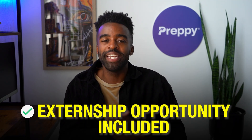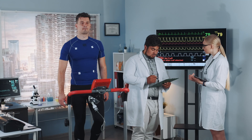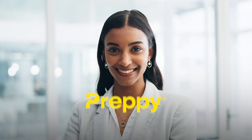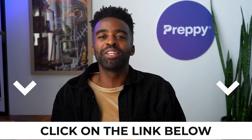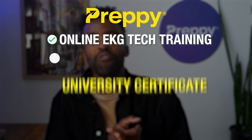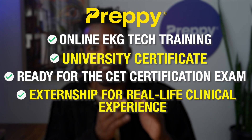Fifth, externship opportunity is included. Preppy also takes care of the hands-on experience part, as an externship is included with the program. Your externship could be at hospitals or local healthcare facilities, giving you vital hands-on clinical experience. So in short, with Preppy you are ready as an EKG tech in as little as two months. To summarize: with Preppy you get online EKG tech training, a university certificate, preparation for the CET certification exam, and an externship for real-life clinical experience.